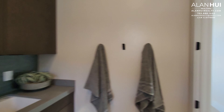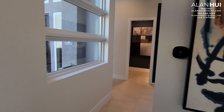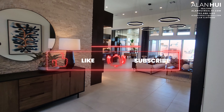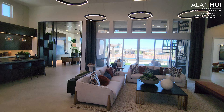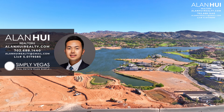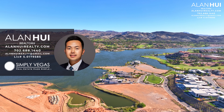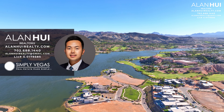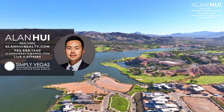A washer and dryer do not come with your home, but you will have the option to purchase one through Toll Brothers. This concludes my home tour of the Vinci floor plan at Vela Strada in the community of Lake Las Vegas of Henderson, Nevada. If you enjoyed this video and would like to see more content like this, please hit that like button and subscribe button. If you have any questions or would like my real estate assistance when buying or selling a home in Las Vegas or Henderson, please give me a call, text, or email. Thank you so much for watching to the very end, and I'll see you in the next video.